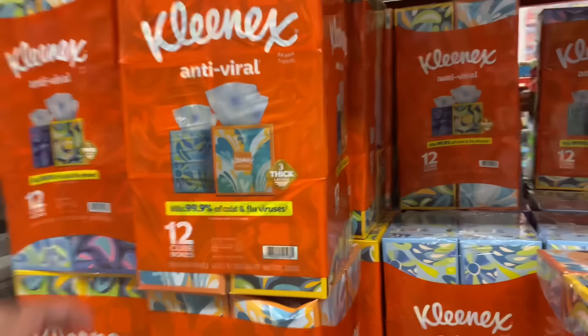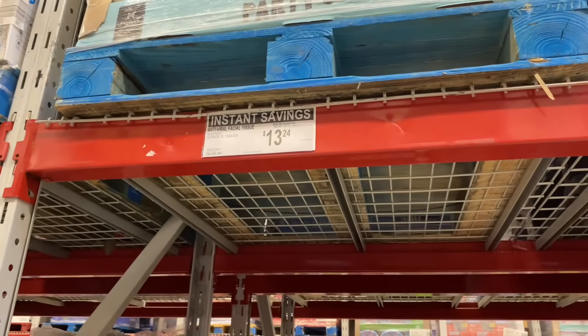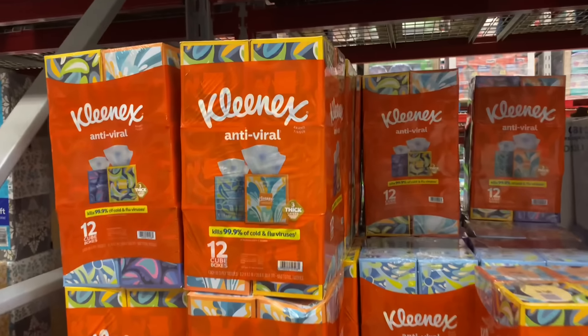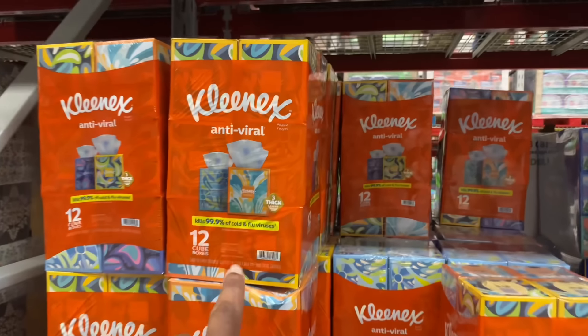I did not know Sam's Club had tissue — it's $13.24 for 12 cute boxes. This is a good buy, especially for teachers.